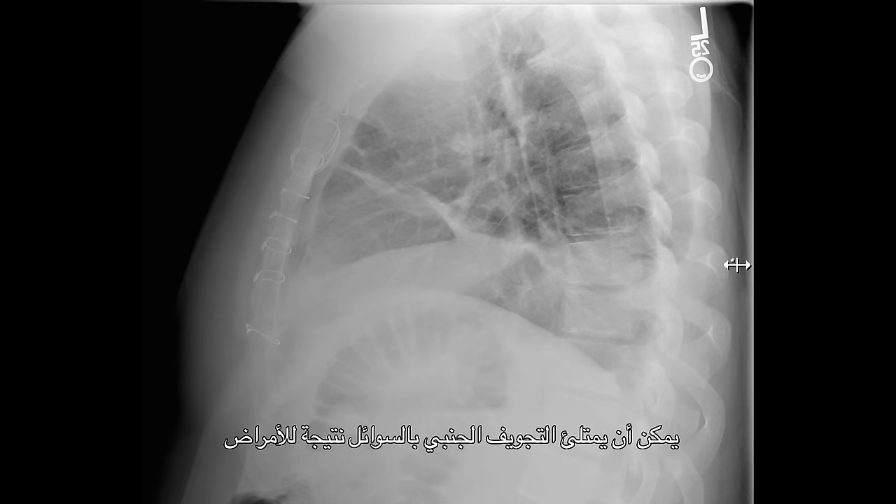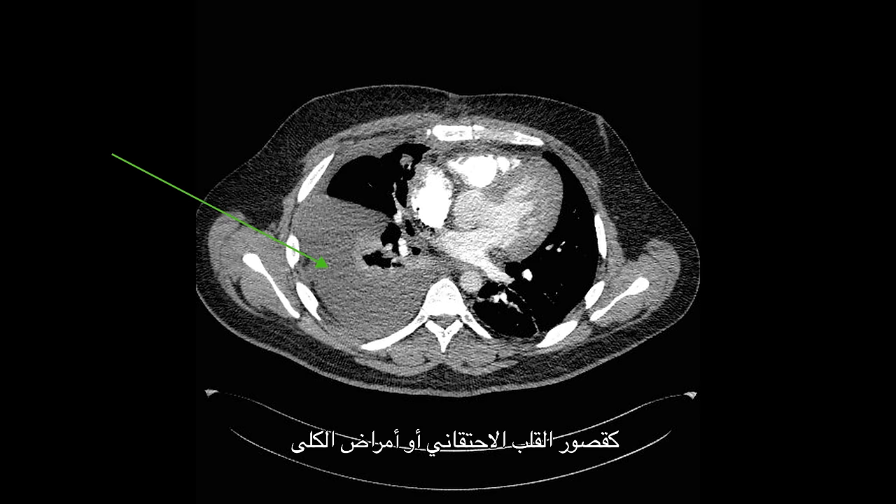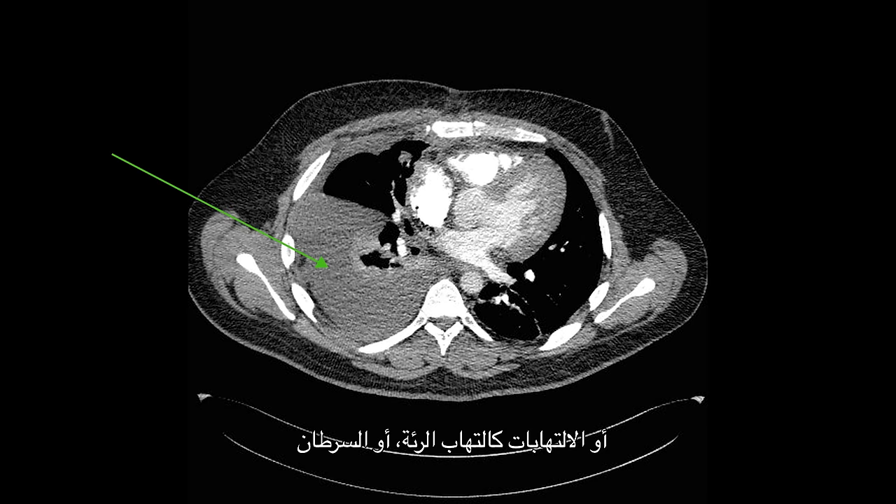The pleural space is the space between the lung and the inside of the chest cavity. The pleural space can be filled with fluid as a result of disease processes, such as congestive heart failure and/or kidney disease, infection as in pneumonia, or cancer.